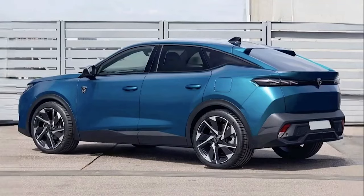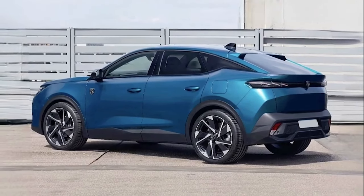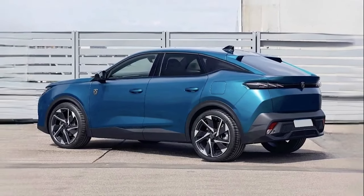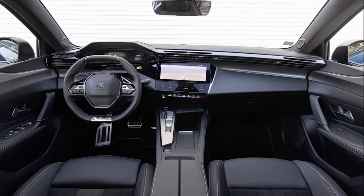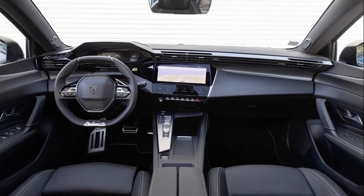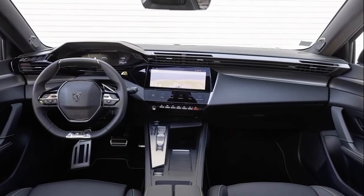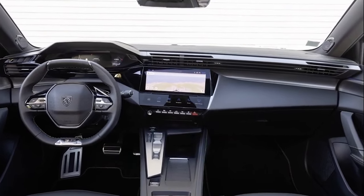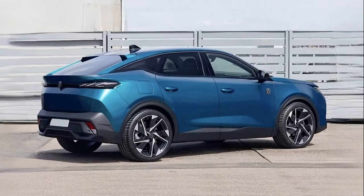Body-colored grille elements, as seen on the new 408, could also make an appearance. Interestingly, this prototype wears a large box section over the rear end to disguise the SUV's profile, hinting that it could adopt a fastback-style roofline. Peugeot's latest daytime running light signature can be seen peering through the camouflage.